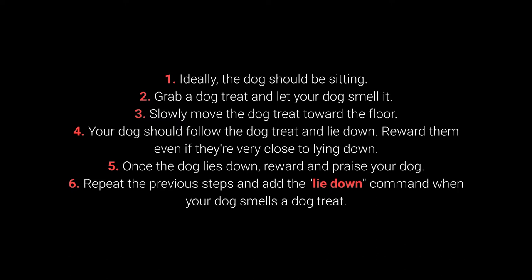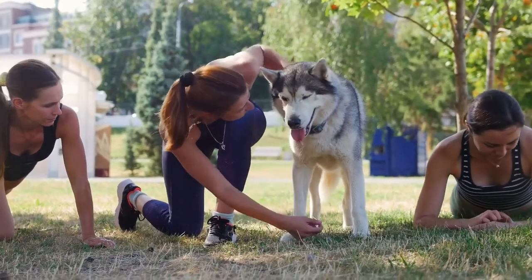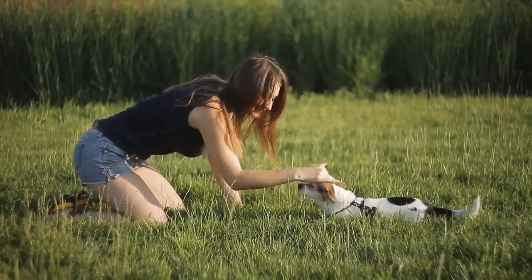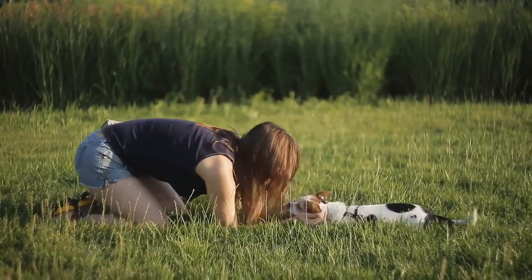5. Once the dog lies down, reward and praise them. 6. Repeat and add the 'lie down' command when your dog smells the treat. Be patient — award a treat as soon as your dog starts moving toward the floor, even without completely lying down. Dogs are smart and will quickly learn the command once they realize that moving toward the floor is a good thing.